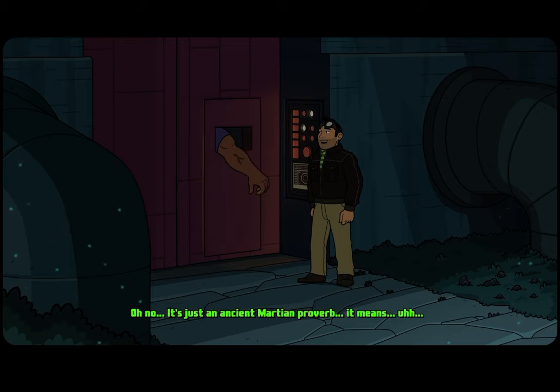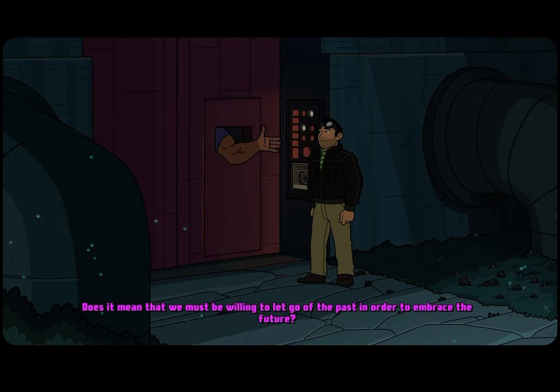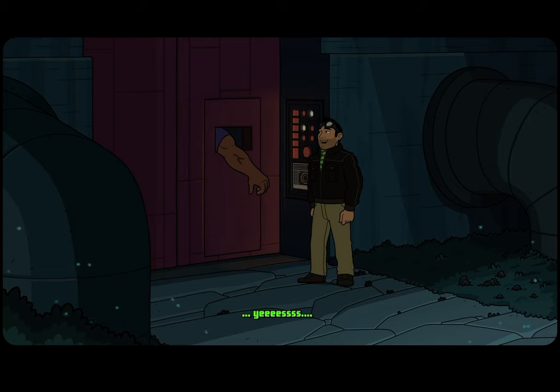What? How dare you? No no no. It's just an ancient Martian proverb — and it means... no, wait, don't tell me, I want to guess. Does it mean that we must be willing to let go of the past in order to embrace the future? Yes. Mm-hmm. Fairly wise indeed. I feel I have been the student. It's never too late to learn, I guess. Well said, my friend. Please come in.